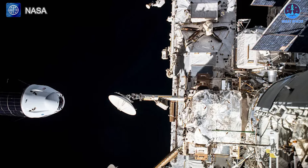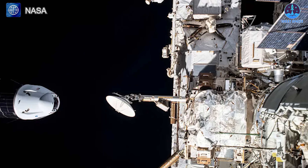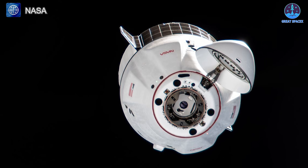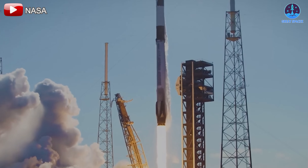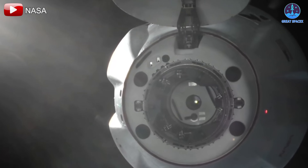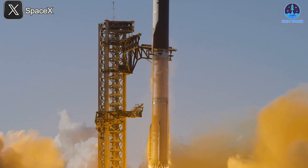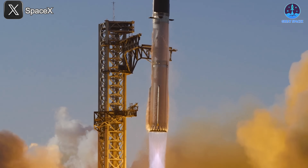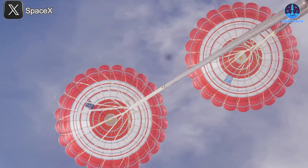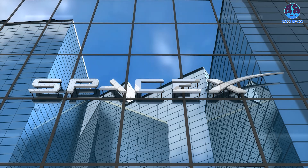With the successful return of CRS-32, SpaceX continues to set the bar for orbital logistics. This mission marked the 32nd official cargo flight and the 49th overall Dragon mission, encompassing both crewed and uncrewed operations—a testament to the Dragon program's enduring performance and adaptability. Looking ahead, these upgrades signal promising advancements in Dragon's future roles. From advanced recovery to tighter manufacturing control, SpaceX is paving the way for broader applications: supporting commercial space stations, lunar logistics, and evolving human spaceflight. In summary, SpaceX is not only preparing for a milestone launch with Flight 9, but is also laying critical groundwork for Mars ambitions, operational expansion with Gigabay, and improved mission logistics through innovations like in-house parachutes. Every development reinforces SpaceX's position as a leader in the next era of space exploration.